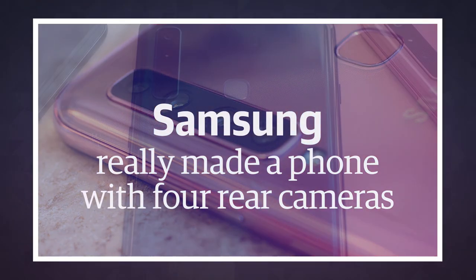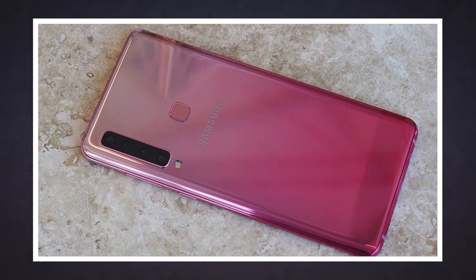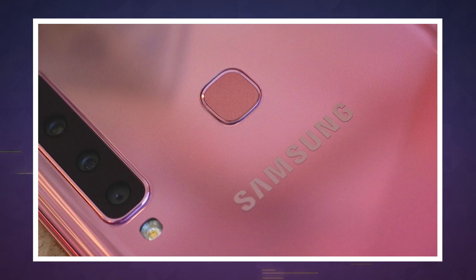Gather around girls and boys for a tale of the strange, the unexpected, and the 'have we gone a bit too far.' Today Samsung unveiled the Galaxy A9, the first phone with four cameras on its rear. According to the company, it's optimized for the Instagram generation, which is apparently a thing now. It makes a surprising amount of sense though — hear me out.